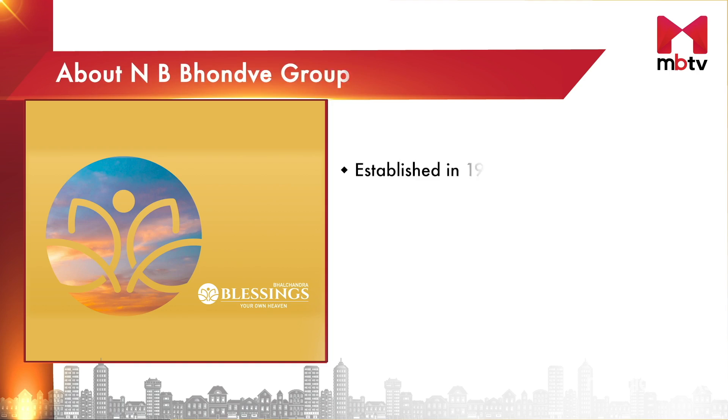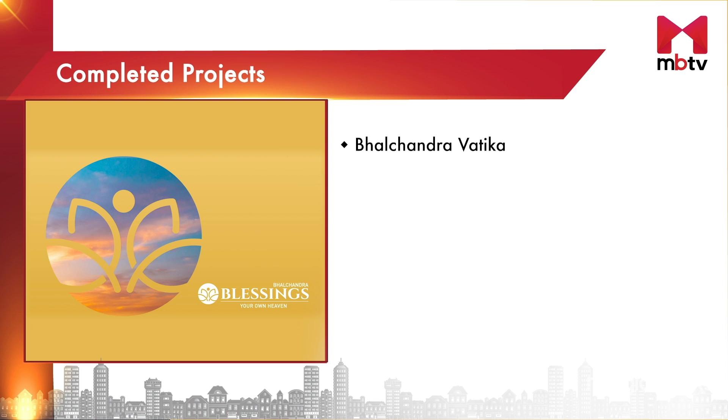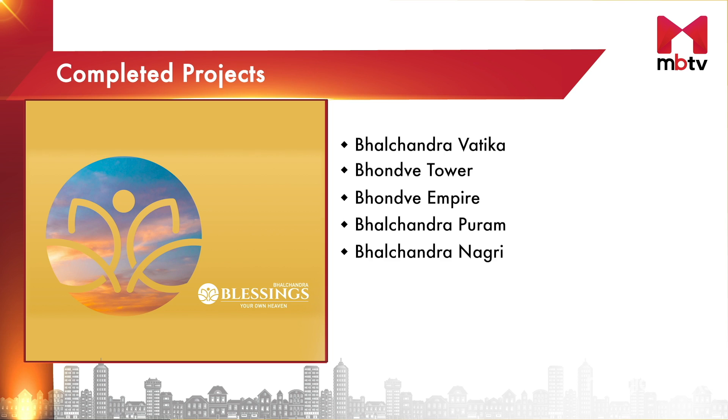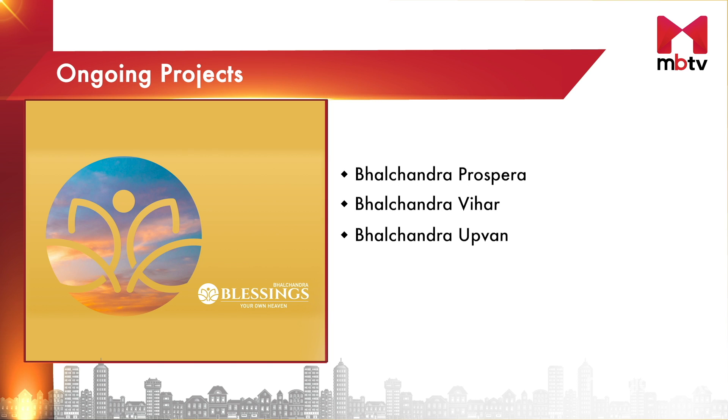Established in 1987, NB Bhondwai Group deals in both residential and commercial construction. Some of their completed projects are Bhalchandra Vatika in Punawale, Bhondwai Tower in Moshi, and Bhondwai Empire, Bhalchandra Puram and Bhalchandra Nagri in Ravet. Their other ongoing projects include Bhalchandra Prospera and Bhalchandra Vihar in Ravet, and Bhalchandra Upvan and Bhalchandra Akashvan in Punawale.